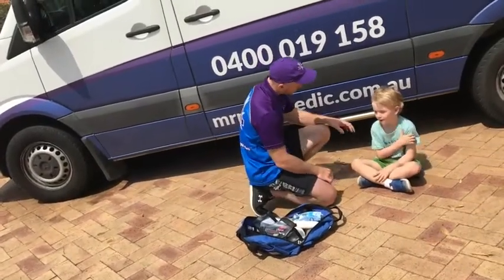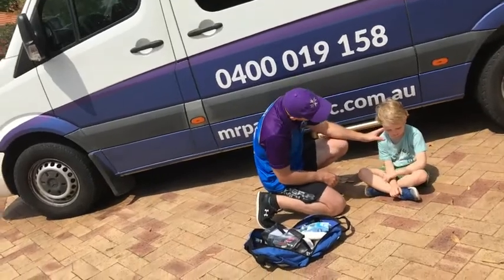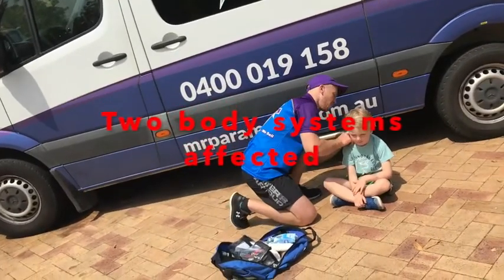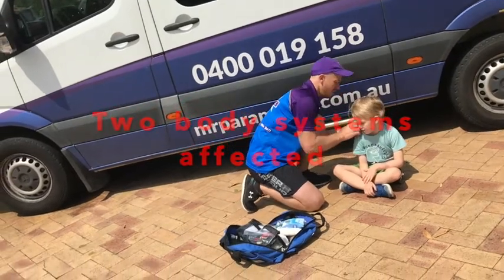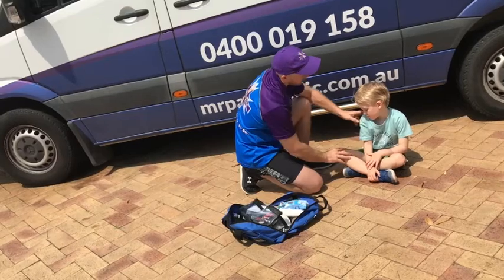Anaphylaxis is a systemic allergic reaction. This means that to be identified as anaphylaxis, two body systems are usually affected. Examples include skin and breathing problems, or loss of consciousness and a rash, or gastrointestinal problems and a rash.